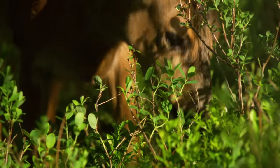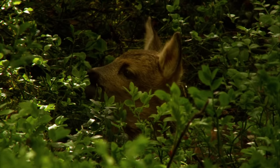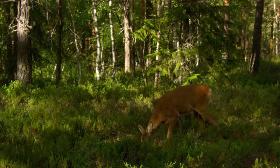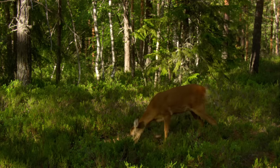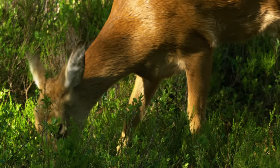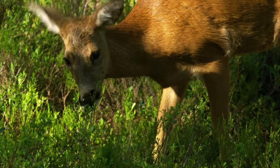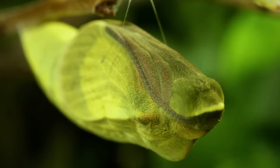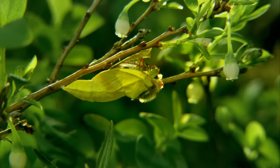The roe grazes on the fresh foliage of the berry bushes, eating as many tender shoots and buds as possible. Meanwhile, the moorland-clouded yellow butterfly still hangs by a silky thread from one of its branches — we can already see the colour of its wings and the shape of its antennae through the puparium.